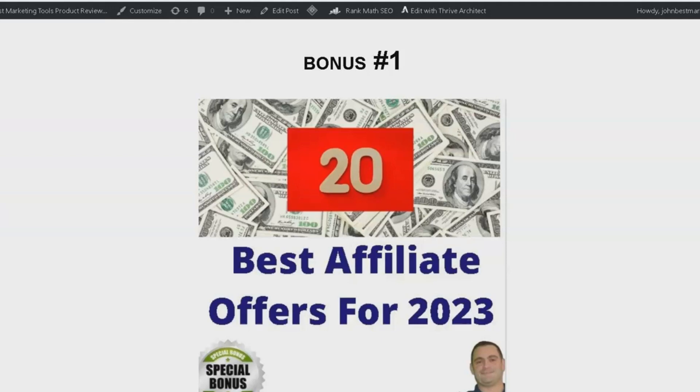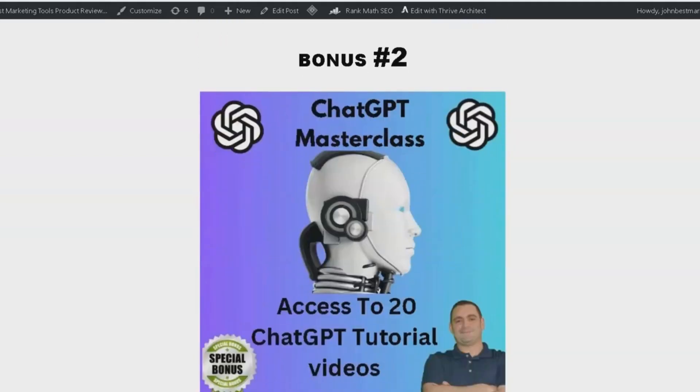Bonus number 2 is the ChatGPT Masterclass. This comprehensive course features 20 tutorial videos that will teach you how to use ChatGPT effectively. If you have been curious about this powerful tool,